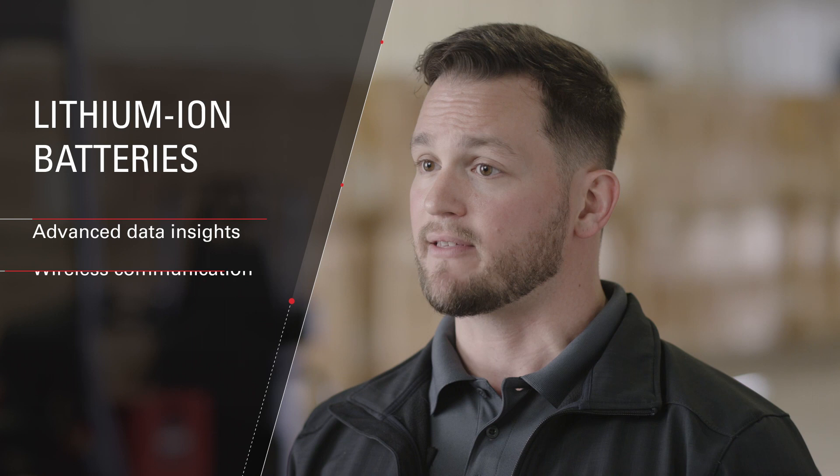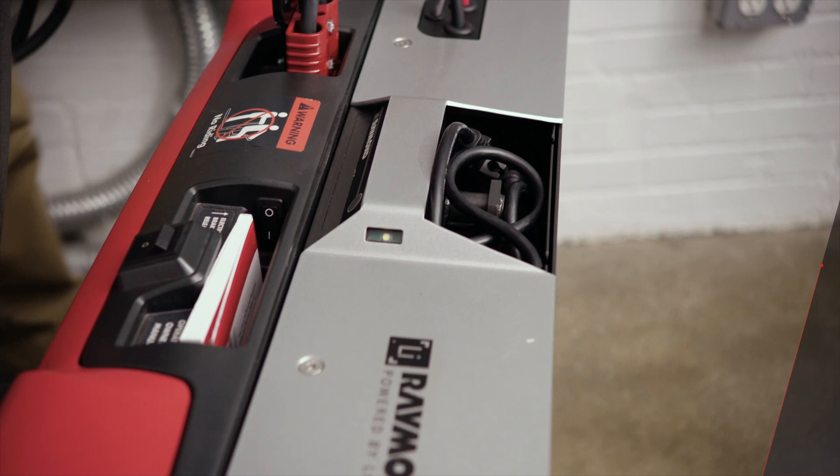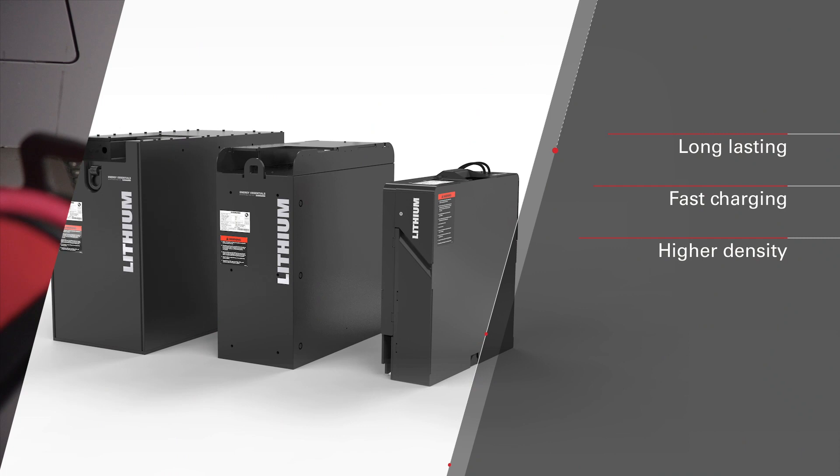And it doesn't stop there. You can continue to optimize your entire operation with solutions that allow you to get the most out of our trucks and your operators and enhance process efficiency. Our lithium-ion batteries are designed to seamlessly integrate into our lift trucks, offering advanced data insights and wireless communication for remote diagnostics and upgrades. Virtually maintenance-free, our long-lasting, fast-charging, higher-density lithium solutions provide more power and increased runtime between charges for increased productivity. And with no need to buy or store spare batteries, you will see a dramatic cost savings.